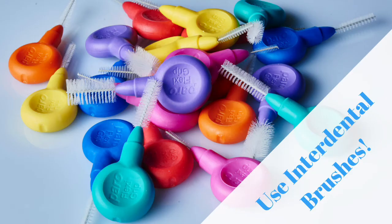Use interdental brushes instead of floss. We now know that interdental brushes are much better at cleaning the spaces between your teeth compared with flossing. Using the brushes to remove the food particles and plaque buildup between your teeth is important to do every day. Left to linger, they can result in more serious oral health issues such as gum disease, tooth decay, periodontal disease, and cavities. Use an interdental brush once a day in the evening.